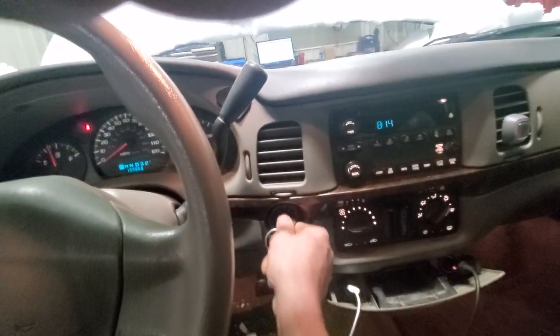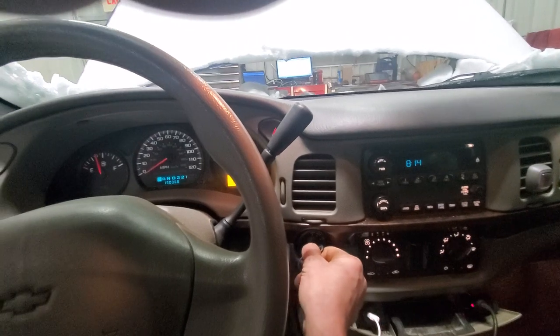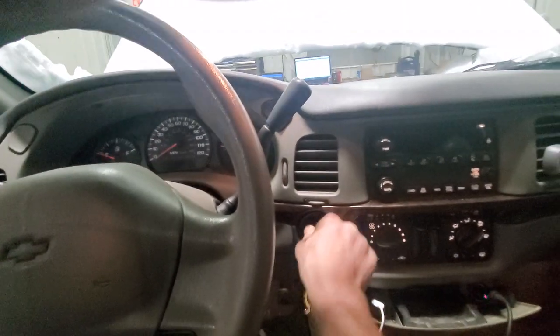You can see our fuel gauge is up, no check engine light, no stumbling. If I just barely wiggle this — do we have an ignition switch that's failing?